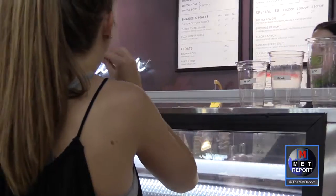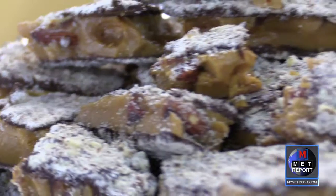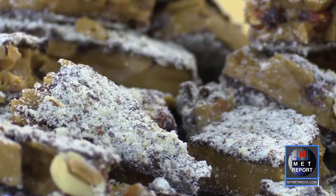Everybody is greeted with a smile, guaranteed. But what Enstrom's is really known for is the chocolate and the English toffee — made with butter, sugar, almonds, and chocolate, with no artificial ingredients.